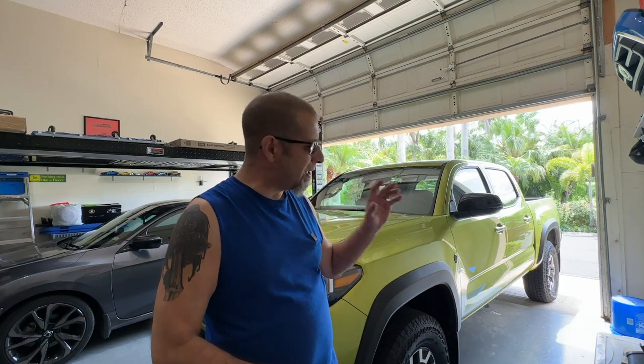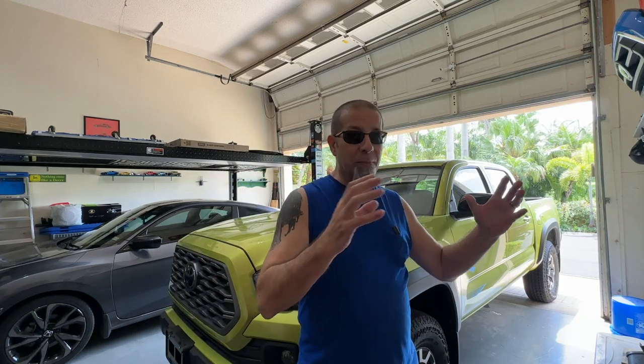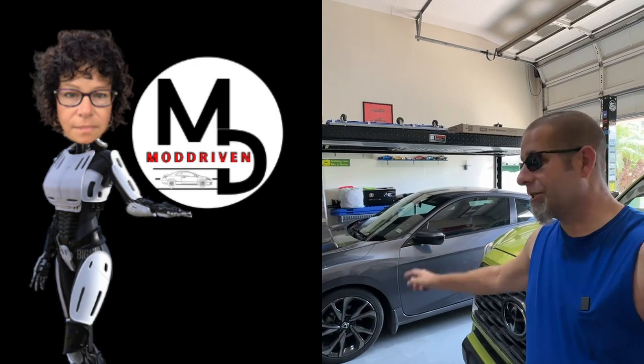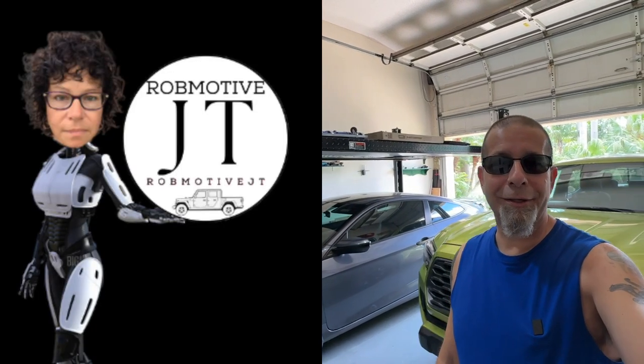Anyway, I just wanted to talk about that. The supply is still short — if you think you're going to run to the dealership and have your pick of a number of different Tacomas, you're probably going to be very disappointed unless you get lucky. Leave a comment and let me know if you've bought one recently — did you settle on color or trim, or did you find exactly what you wanted on the lot? I'd be curious to know. Also, I have two additional channels: Mod Driven, all about the Honda Civic, and Rob Motive JT, all about the Jeep Gladiator. Check them out and subscribe. Thanks for watching — stay safe out there.